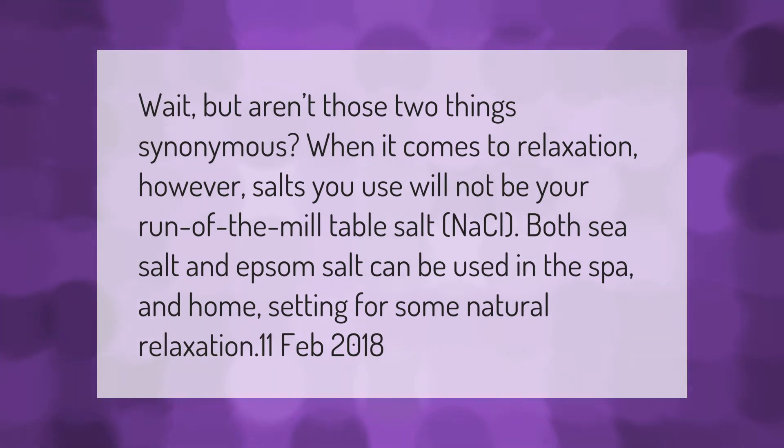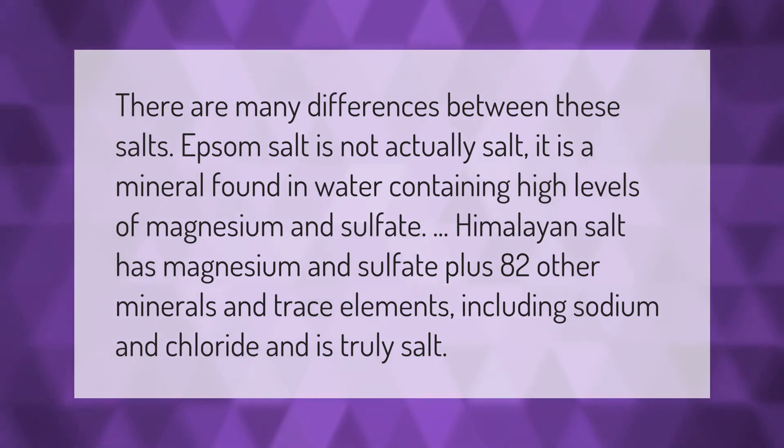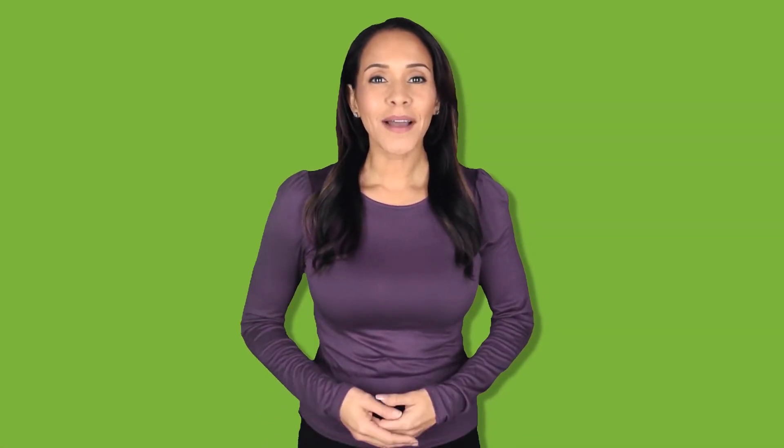The salts you use will not be your run of the mill table salt, sodium chloride. Both sea salt and Epsom salt can be used in the spa and home setting for some natural relaxation. There are many differences between these salts. Epsom salt is not actually salt — it is a mineral found in water containing high levels of magnesium and sulfate. Himalayan salt has magnesium and sulfate plus 82 other minerals and trace elements, including sodium and chloride, and is truly a salt.